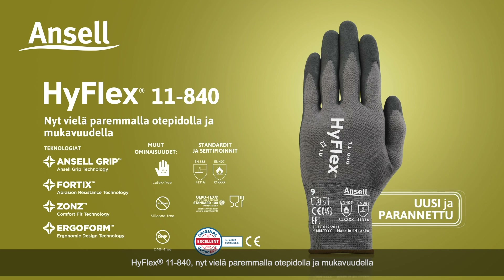HyFlex 11840, now with even better grip and more comfort.